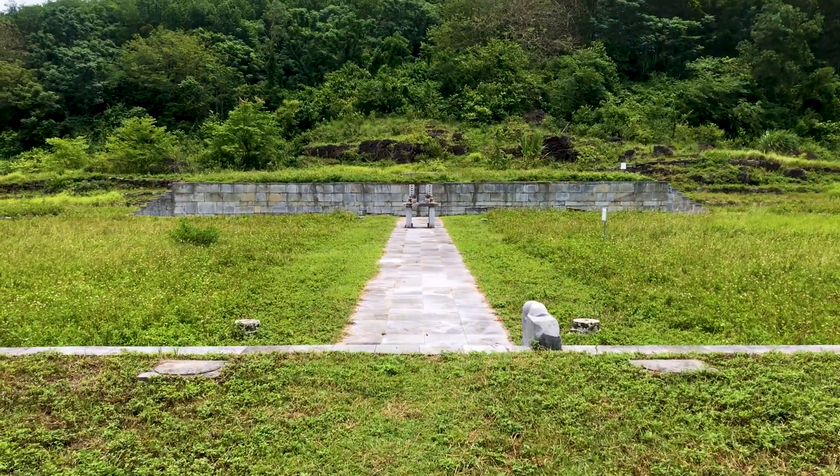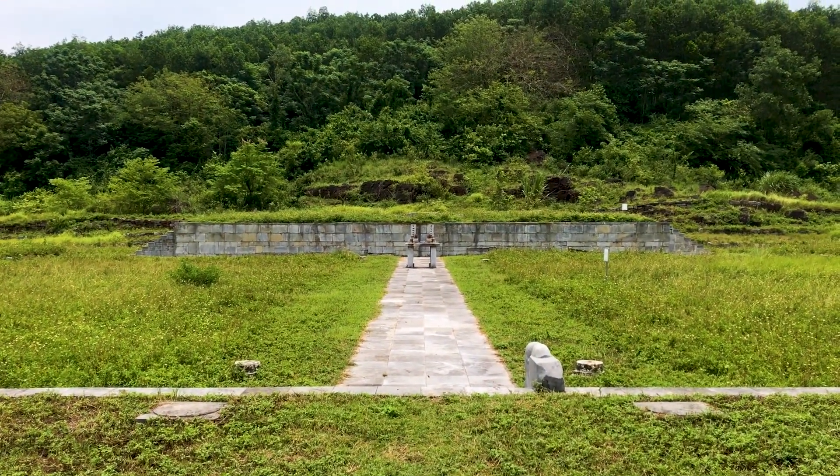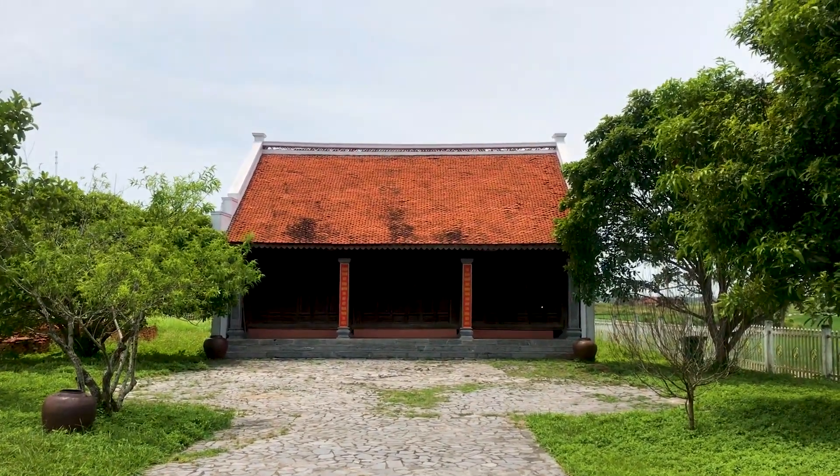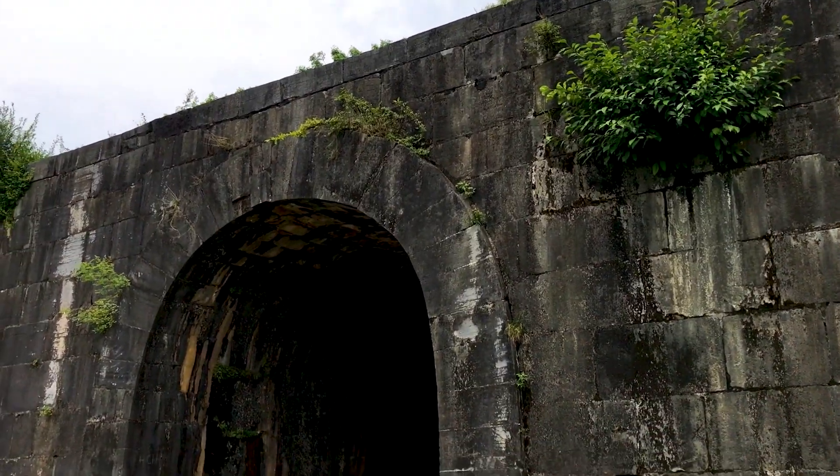Ultimately though, the citadel was only used for a few years before the capital moved even further south to Hue, so I guess it's not surprising that so little has survived.